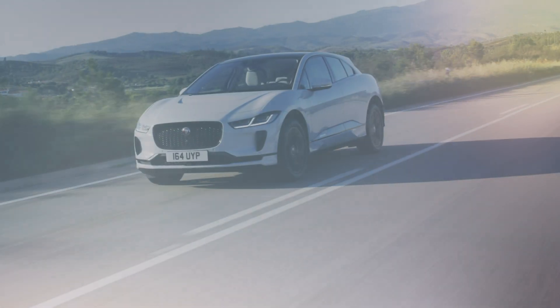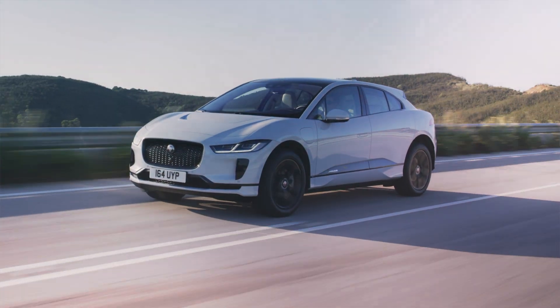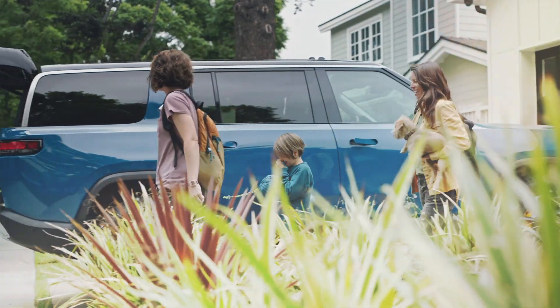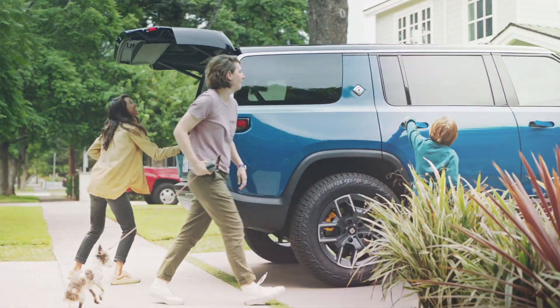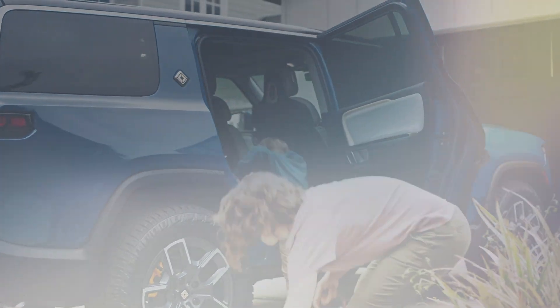In conclusion, charging an EV is generally cheaper than fueling a gas-powered car, but costs vary depending on location, charging type, lifestyle, and vehicle. If you want to charge your EV for the least amount of money possible, home charging remains the most cost-effective option. For a deeper dive into all things EV, Kelley Blue Book's got you covered.